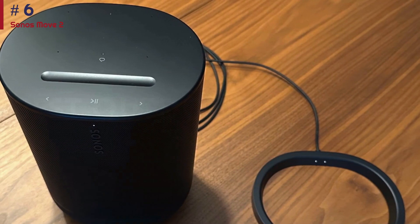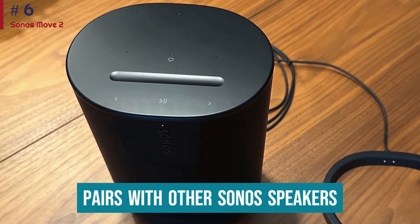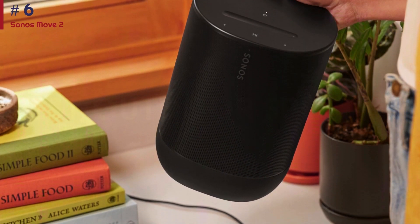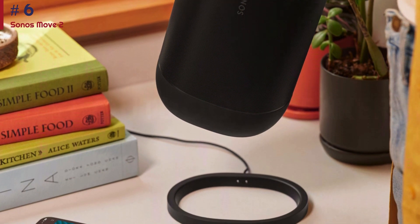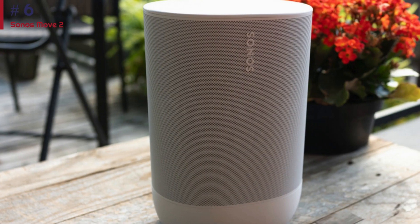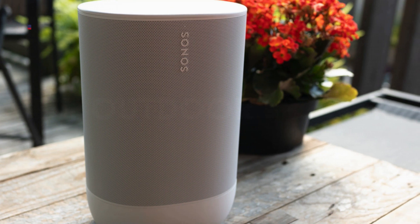This speaker is also a great choice for connecting with other smart products. It pairs with other Sonos speakers to spread audio throughout your backyard or simultaneously play music in different spaces. If you want a smaller smart speaker for outdoor use, you can also check out the Sonos Roam. However, it doesn't get as loud as the Move 2, and its sound quality isn't quite as impressive, so it may or may not be worth the trade-off in size.